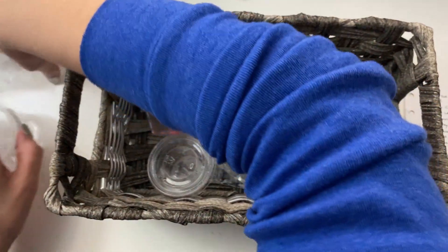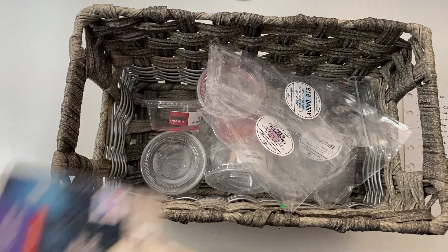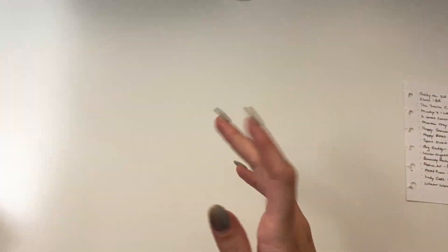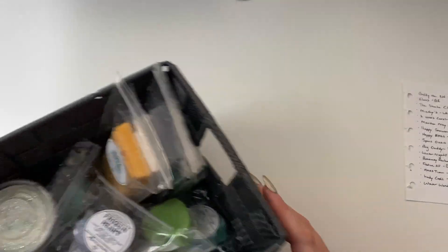That is my empties, then. Now on to what I'm melting this week.